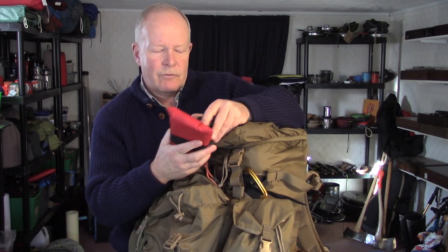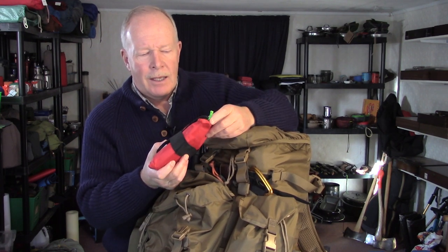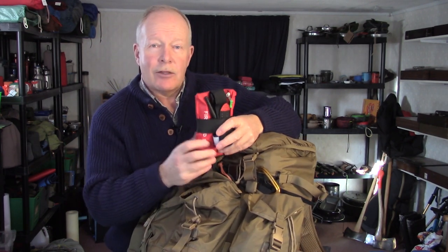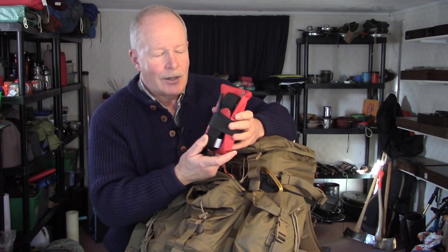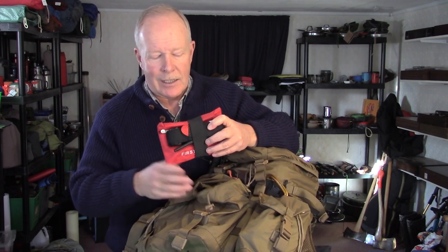I've seen quite a bit of discussion lately on first aid kits ranging from great big ones that take up a third of a pack to virtually nothing. I'm somewhere in between depending on what I'm doing. The first aid kit I have here is comprised of two basic elements: a CAT tourniquet on the outside, because nothing replaces a good tourniquet and the skill to use it if you've given yourself a major wound; and then smaller items — tweezers for pulling splinters, band-aids, duct tape, kinesiology tape for hot spots, and a few medications including anti-nausea, anti-diarrhea, and pain medications. If you have specific medications for a medical condition, you should also have those with you.